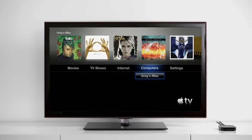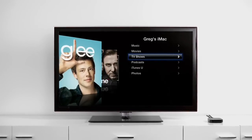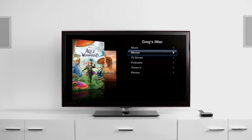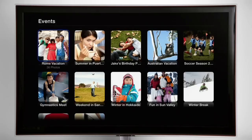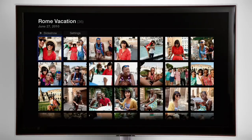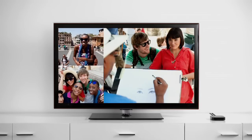You can also stream what's in the iTunes library on your computer — your TV shows, movies, even your music, so you can hear it on the best speakers in the house. And if you have photos on your computer, or on the internet with MobileMe or Flickr, Apple TV can turn them into beautiful slideshows that feel larger than life on your big screen.